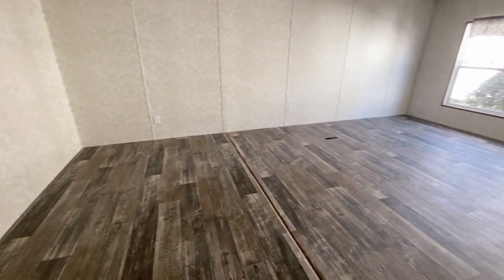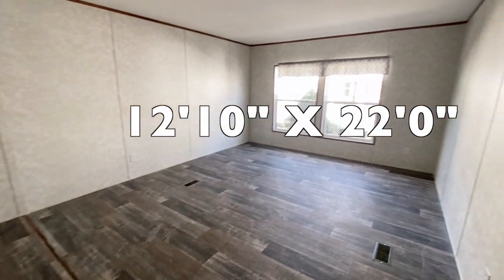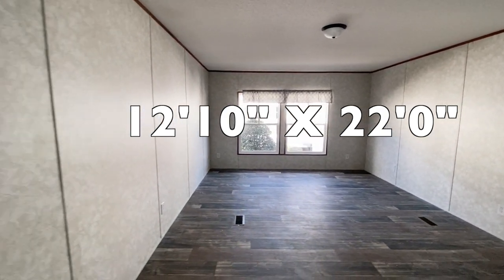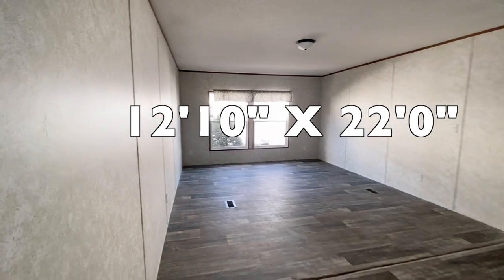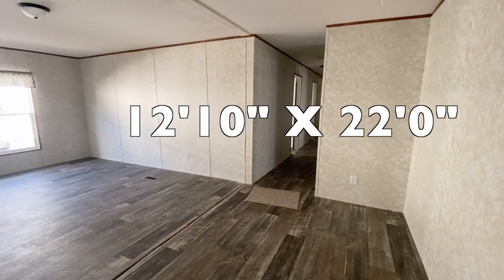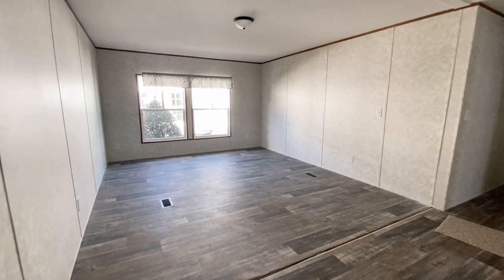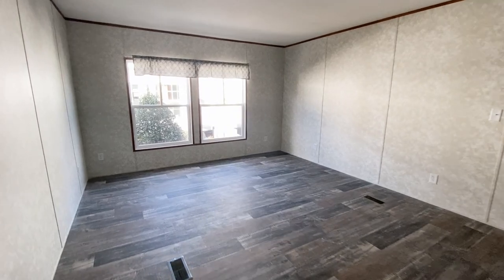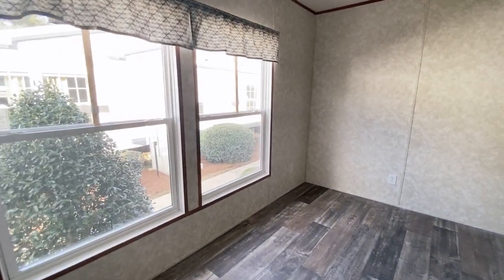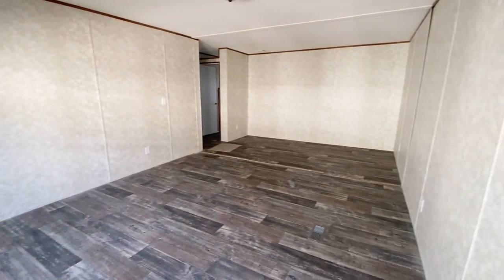Last but not least on this side of the hall, you have a bonus room. Look at all of this — you have just an open canvas. You can do whatever you like in this room. It could be the family room, playroom, classroom, craft room, multi-purpose room, nursery — it could be whatever you want it to be. This is a lot of space, so I'll give you a couple of different views so you can check out this bonus room.